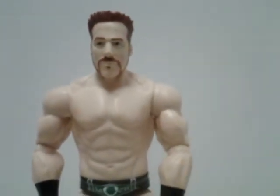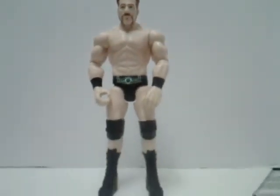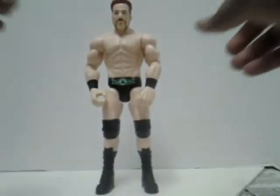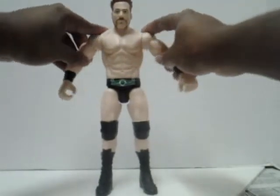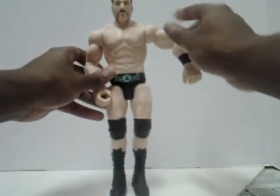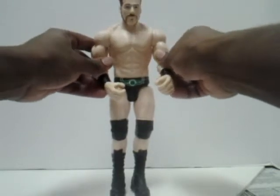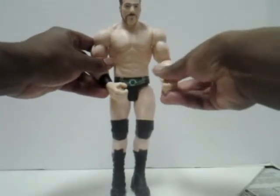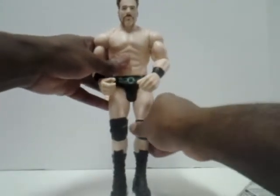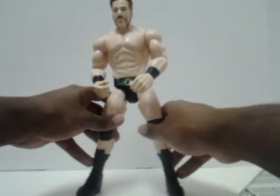And ironically, he's not as poseable as the smaller figures are. You can only pose him in the shoulders, the elbows, and the wrists — but for some reason the wrists do not pose or anything like that. And he's poseable at the legs and at the knees. And that's it.